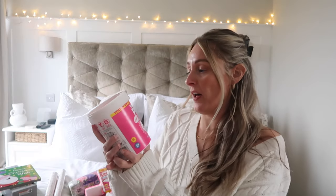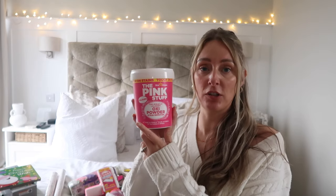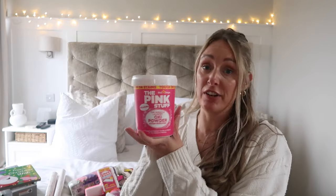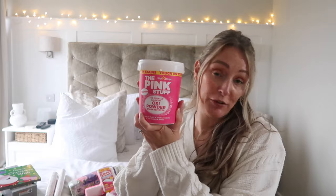Next up, I picked up another one of the Pink Stuff Oxy Powder Stain Remover, just to pop in with the washing. They do one for white washing as well, but I actually just use this on all of it. I really rate it — it works miracles, so highly recommend it if you haven't tried it already.